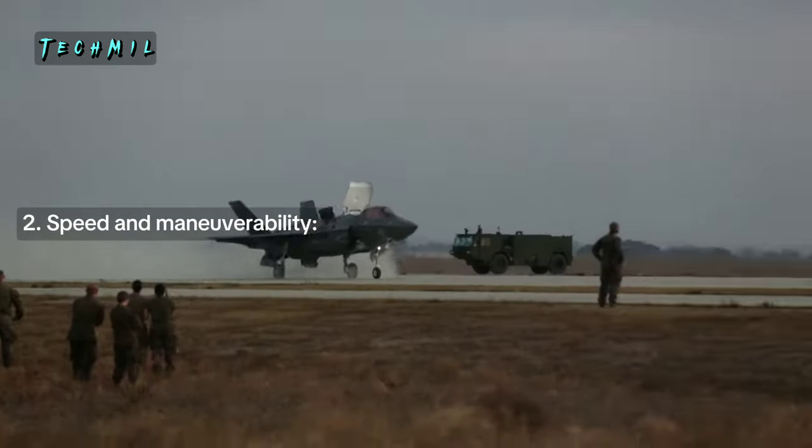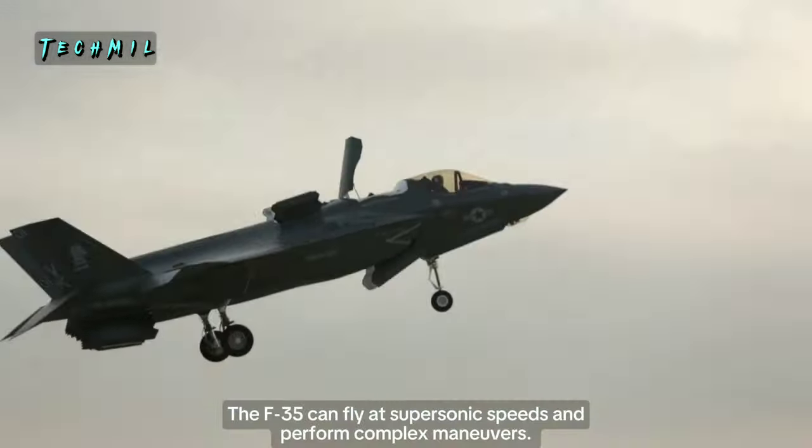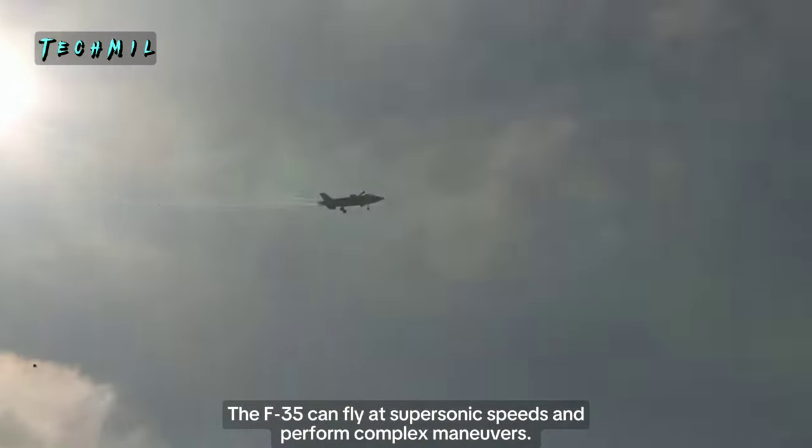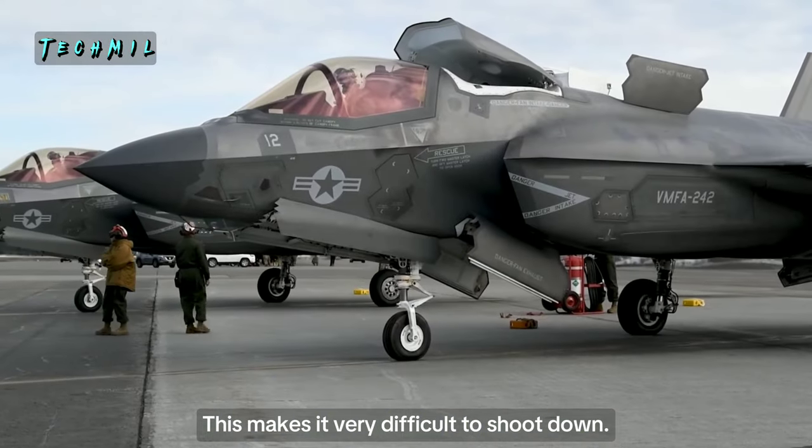2. Speed and Maneuverability — The F-35 can fly at supersonic speeds and perform complex maneuvers. This makes it very difficult to shoot down.